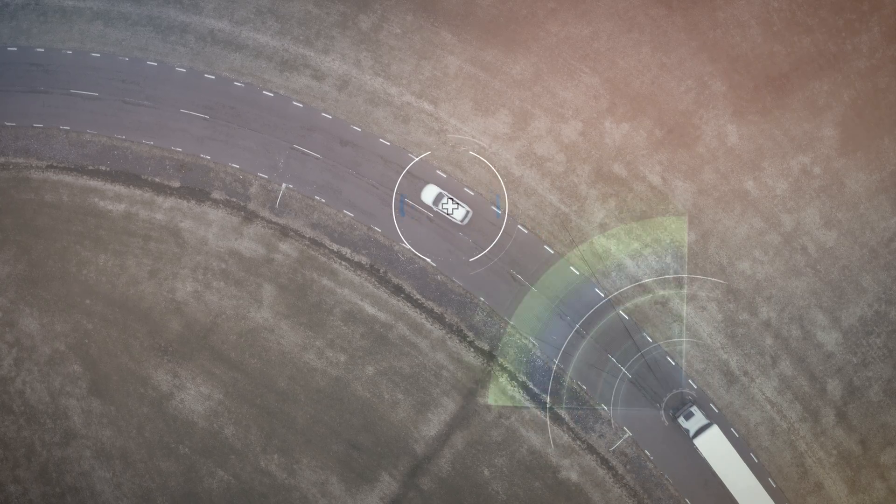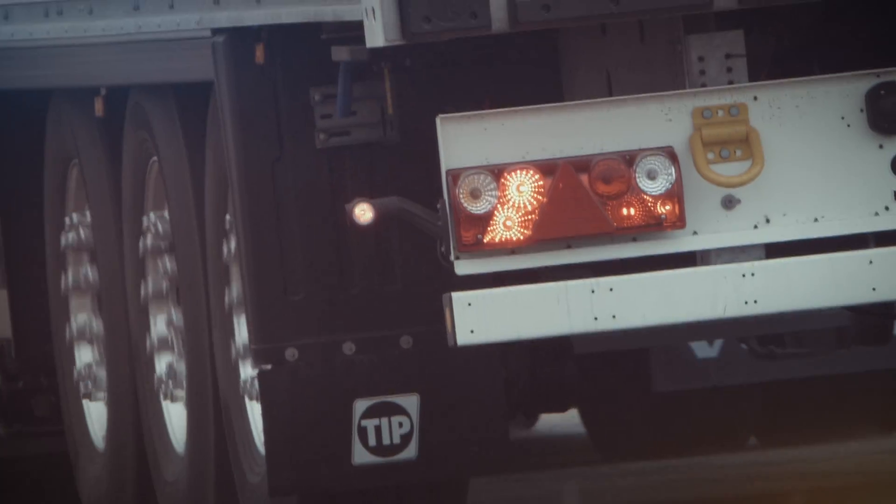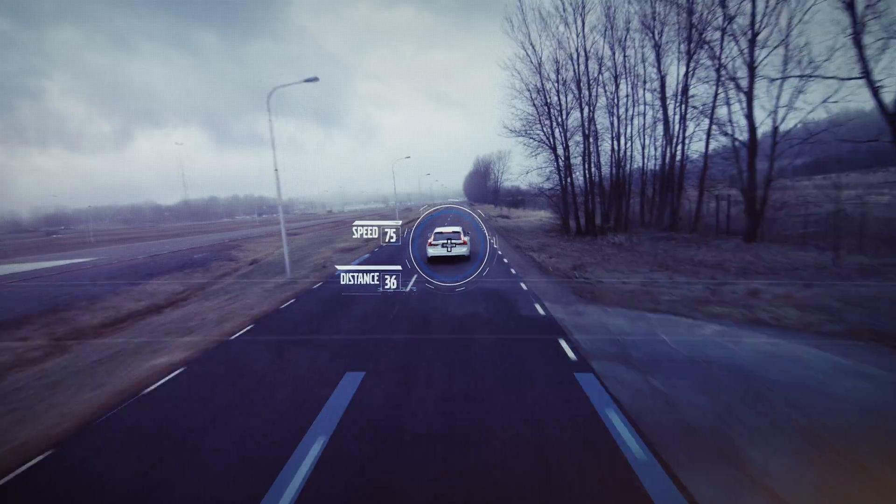Volvo Trucks Collision Warning with Emergency Brake is an advanced driver support system that puts a definite stop to the truck, using both radar and camera technology.